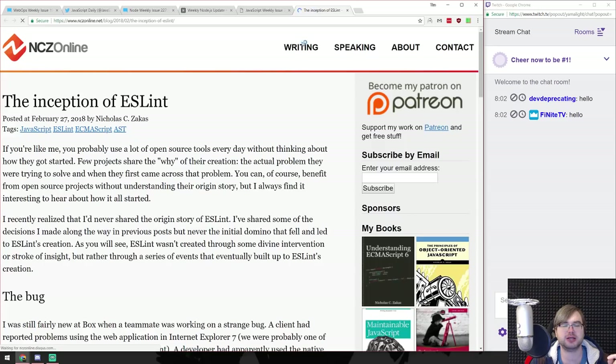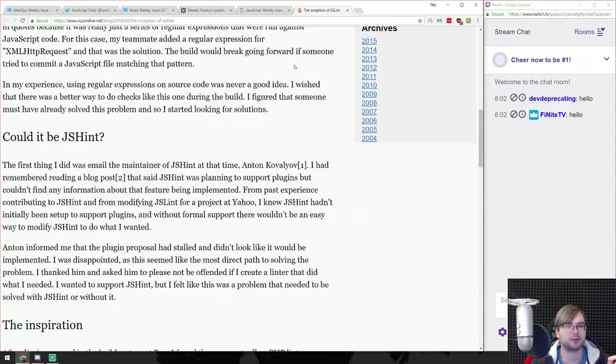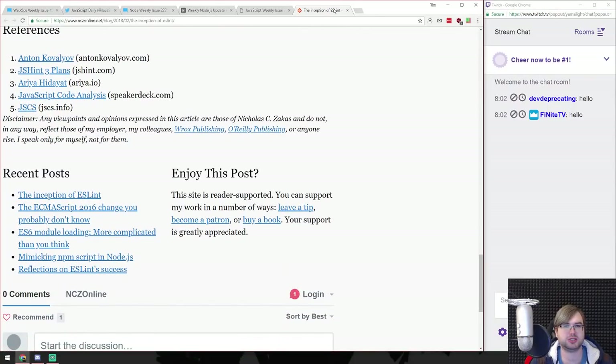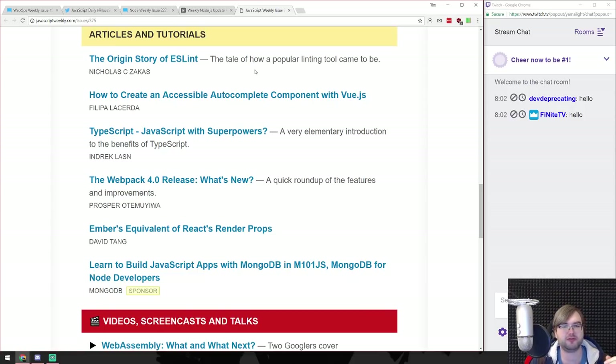Origin story of ESLint - this is just history stuff, not particularly interesting to me. But maybe if that's your cup of tea, just go ahead and read it. Sometimes it's kind of cool to read those, but I typically don't have that much time, unless I'm somewhere on the go.